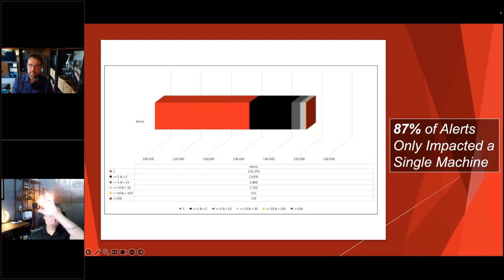Looking at how many individual systems were impacted per detection: 87% of alerts only impacted a single machine. Malware today is hyperlocalized — polymorphic, with each individual payload technically different from the others at the detection level. For alerts that impacted more than 100 endpoints, there were only 195 total for the entire quarter. This means detection tools must go beyond signatures to heuristics and known behaviors, because keeping up with signatures alone is impossible when 87% of threats are effectively unique.